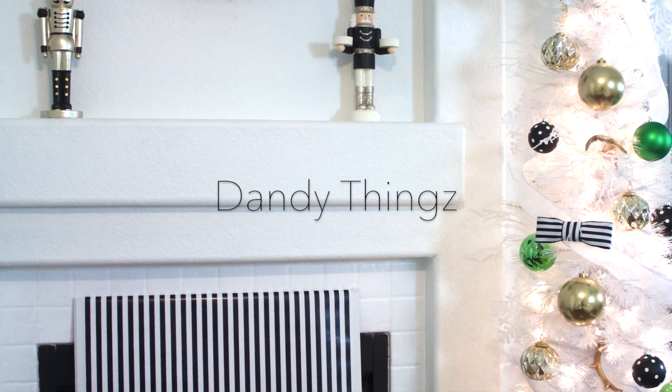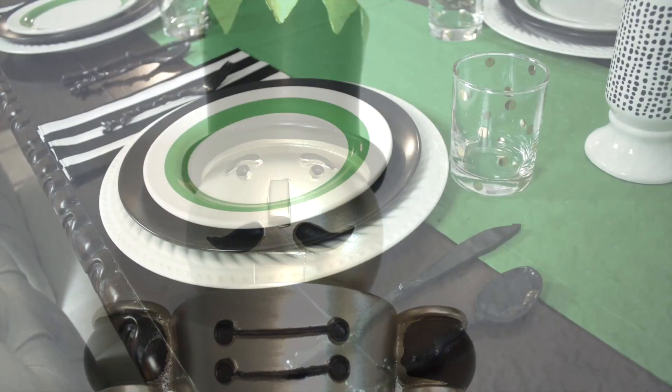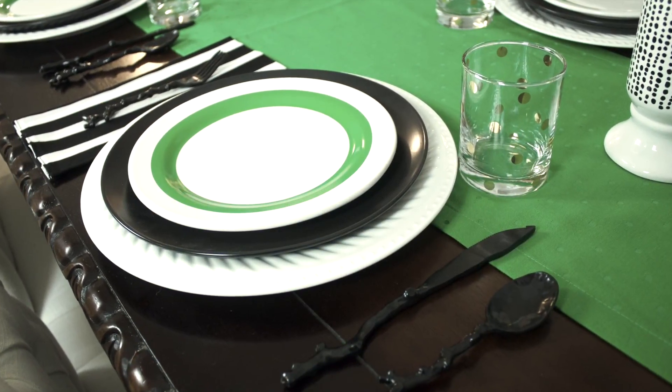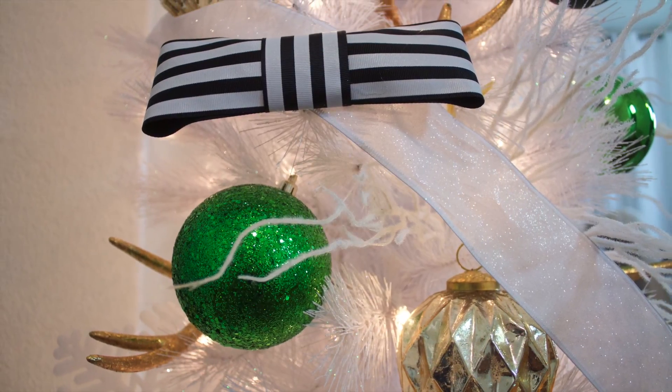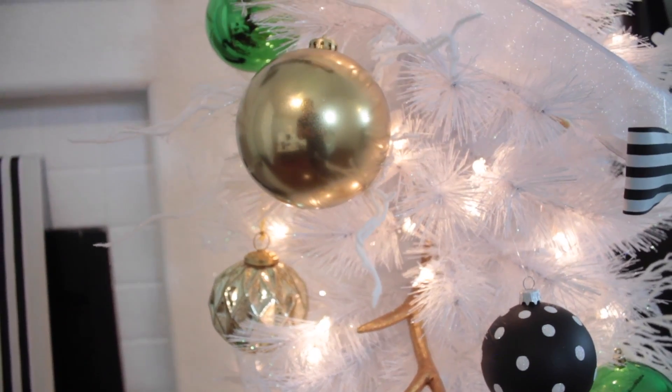Hi and welcome to Dandy Things. I'm Dandy and this time around I went for a Kate Spade inspired decor theme. I wanted to still keep it simple and stylish. I thought about the combination of stripes, polka dots, and I knew I had to give this a shot. Not to mention the beautiful clean bows Kate Spade has.